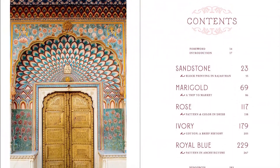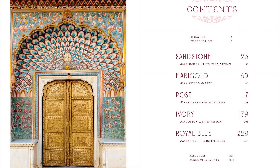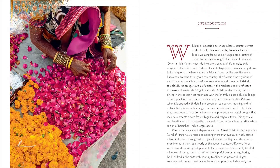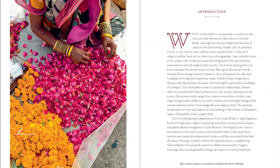Patterns of India is a visual experience that offers intimate insights into the diverse and richly-hued Western Indian culture. Color is the thread that binds the vast country together, defining every aspect of life from religion and politics to food and dress.